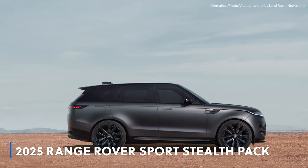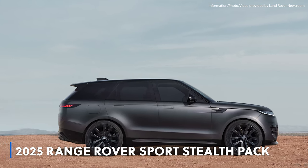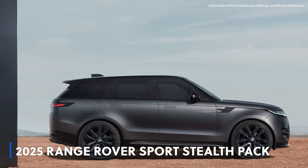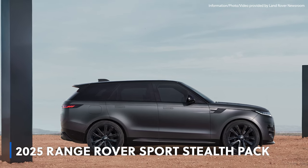The Range Rover Sport Stealth Pack features a meticulously curated combination of dark and dramatic finishes. With this Carpathian gray satin exterior contrasted by gloss black accents including Narvik black hood vents and lettering, this SUV exudes an aura of mystery and power.